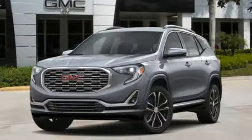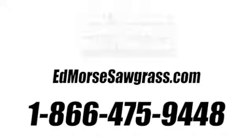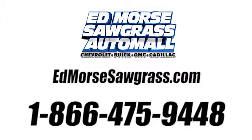GMC — it's not just a vehicle, it's a professional-grade tool. Take it for a test drive today. Call us today at 1-866-475-9448.